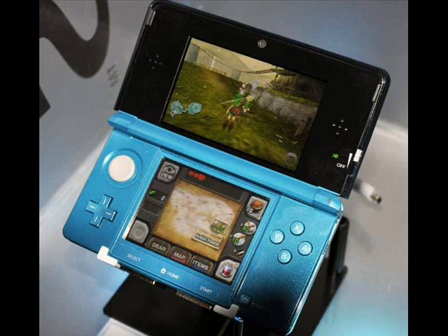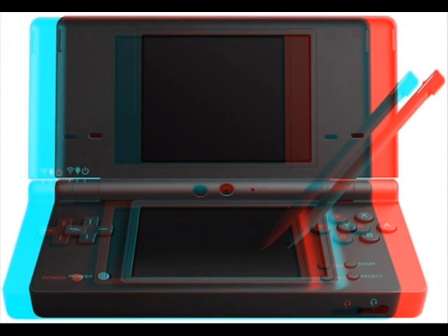The 3DS is the successor to Nintendo's popular DS handheld game system. The 3DS is pretty much the same thing as the DS, except it has some major improvements, and that's what we're going to be talking about mostly today.